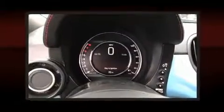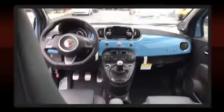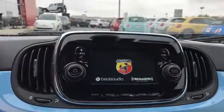Storage solutions are integrated throughout the interior, demonstrating thoughtful attention to detail. Premium sound drives seven speakers, providing you and your passengers a sensational audio experience.